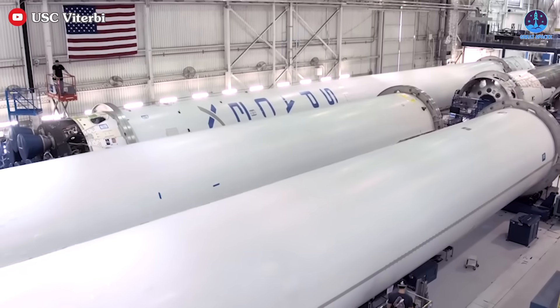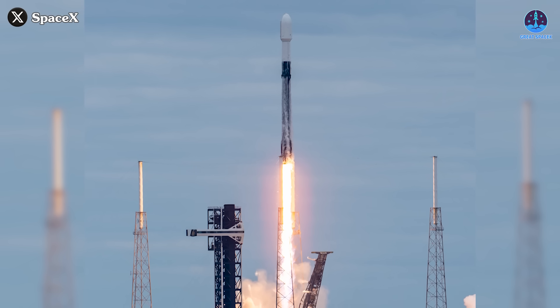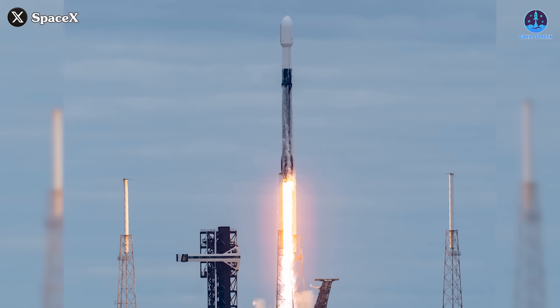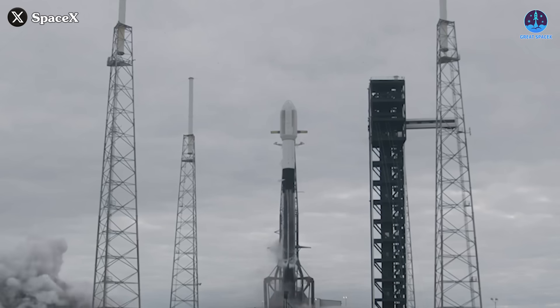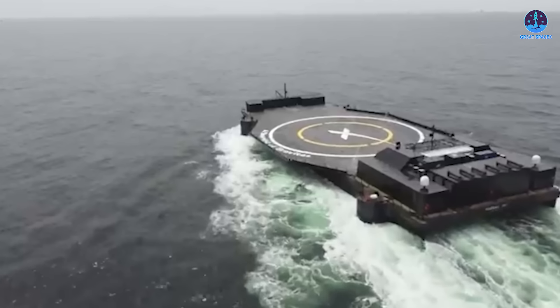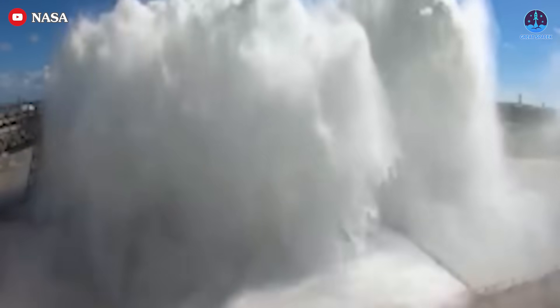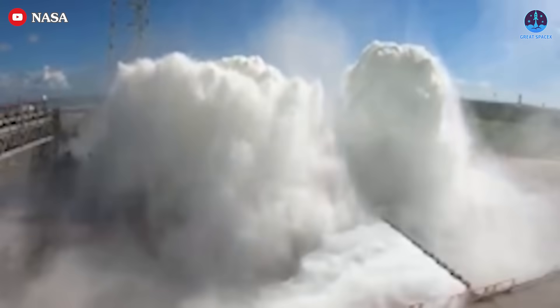SpaceX is rapidly increasing its launch cadence. Falcon 9, already the most flown rocket of 2022, saw an even sharper rise in launches in 2023 and has already exceeded 120 launches this year. With such a heavy workload, wear and tear on the drone ships are inevitable, making preventative measures like the Water Deluge system essential.